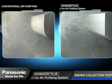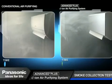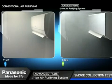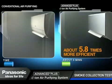The advanced plus e-ion air purifying system draws in the smoke as soon as it's switched on and quickly cleans the air, doing it 5.8 times more efficiently.